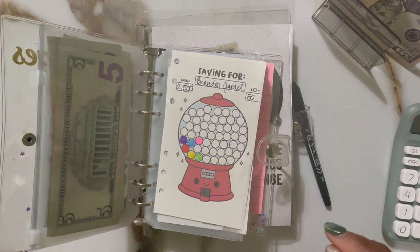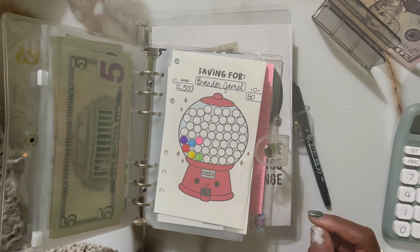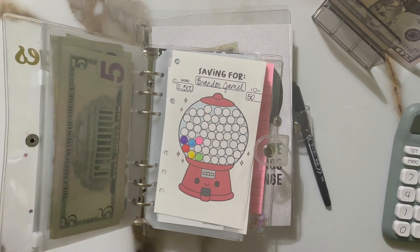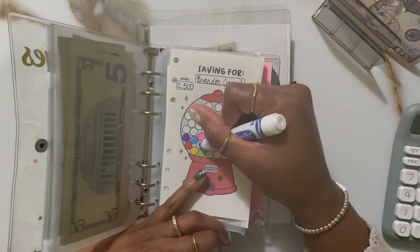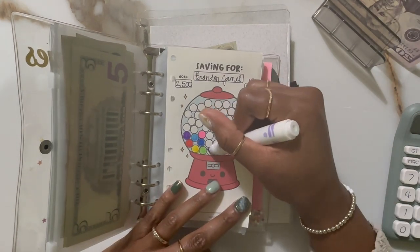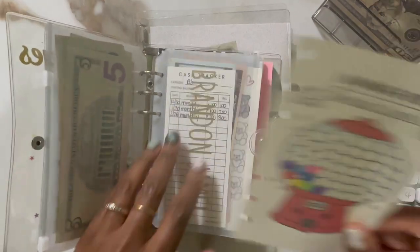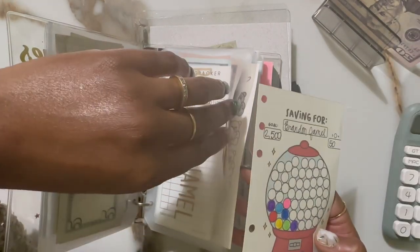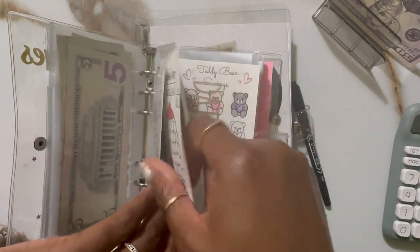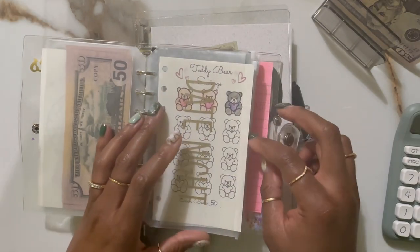I'm going to fill out two gumballs because they're $50 each — maybe lavender. How are you guys doing with your saving challenges so far this month? It's been going pretty well. I'm excited — I found a bunch of new freebies and I'll be sure to link those in the description of course.